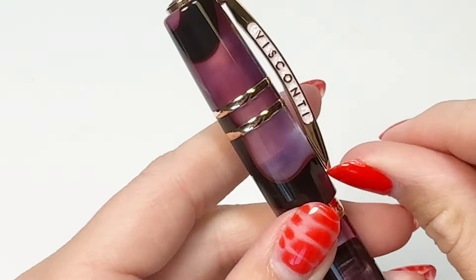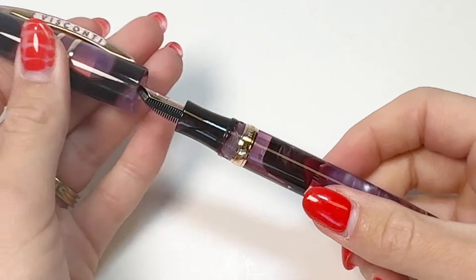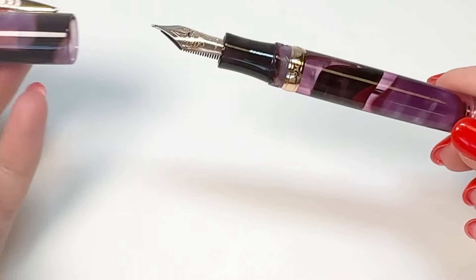These pens feature the hook-safe lock cap closure, which is Visconti's revolutionary closing system, with a very satisfying locking design created to prevent the possibility of the pen accidentally unscrewing and leaking.